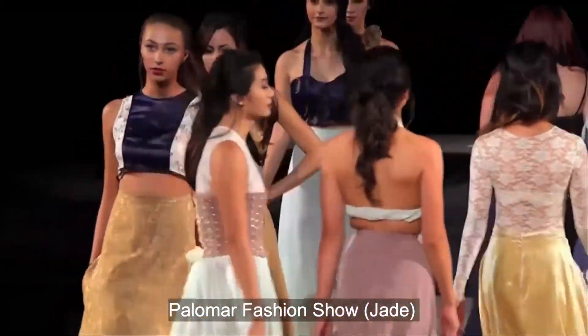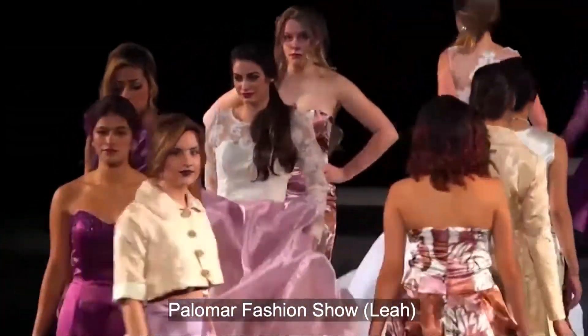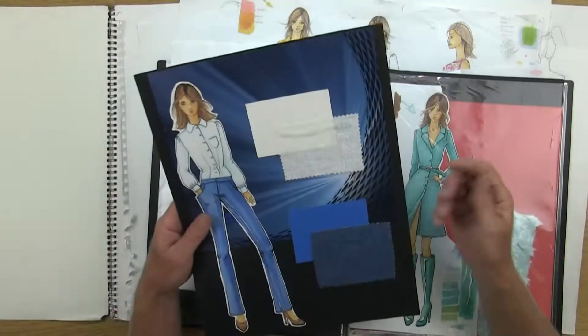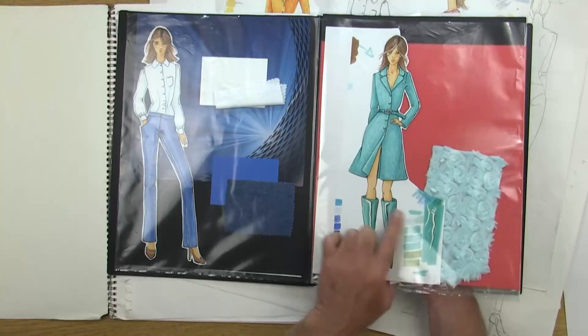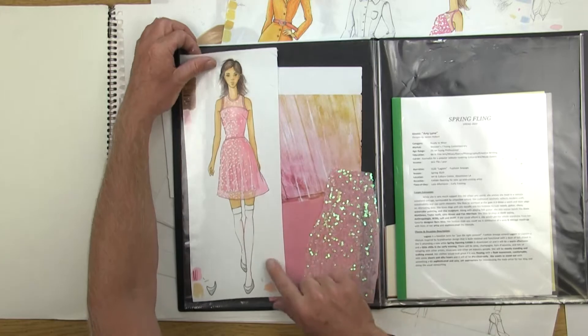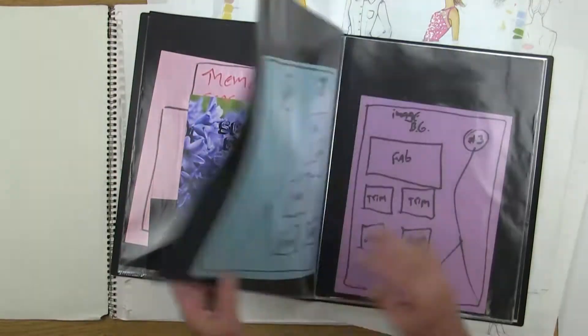A lot of students in the past, whatever they did in my illustration class would become their collection for the actual show here at Palomar College. This is also going to be part of your whole portfolio, so when you transfer to get your bachelor's degree or start looking for job interviews, this is what you'll take with you. It's a lot of work but it's really fun, and you'll especially enjoy the research part because you're basically starting to build your own brand and your target consumer.